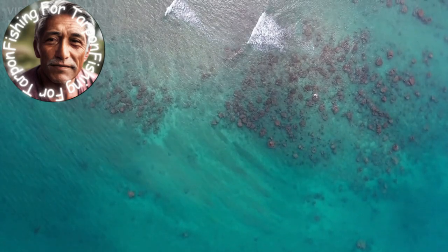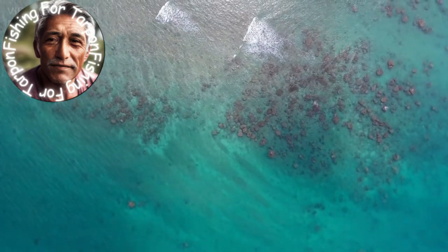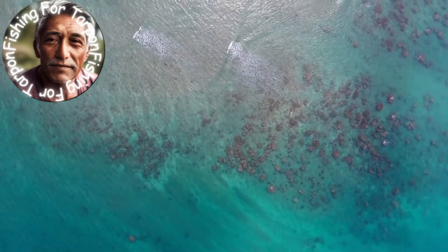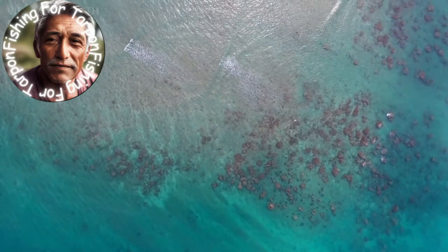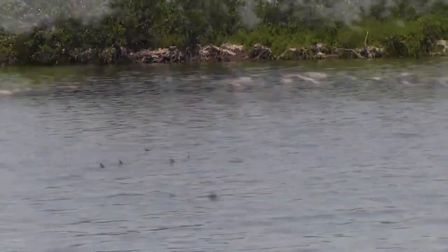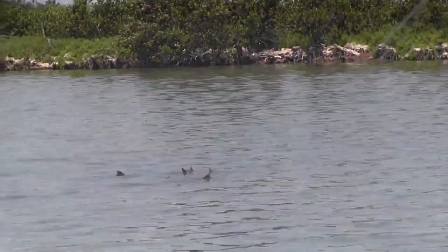Check out grass flats — tarpon love hanging around grassy areas where they can find plenty of baitfish. Find drop-offs and channels, as these areas offer a natural funnel for baitfish, making it an ideal spot for tarpon to hunt. Look for structure — bridges, docks, and other structures create shade and attract small fish that tarpon feed on.